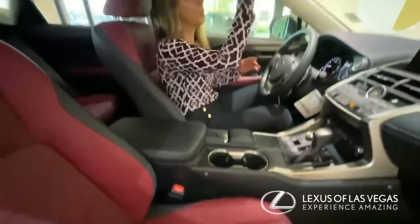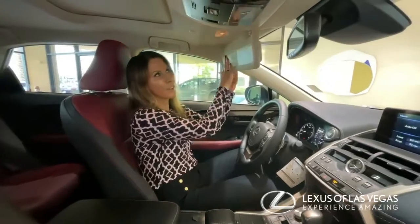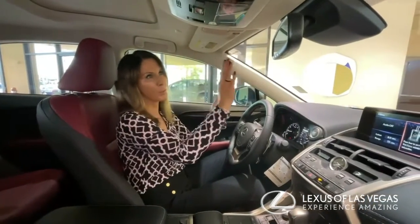Don't forget you also have your mirrors above the sun visors that light up, and then you also of course have your rearview mirror.